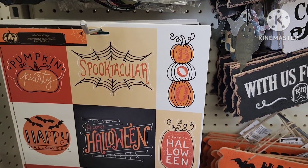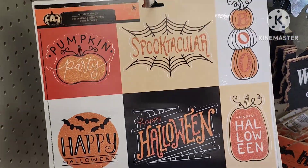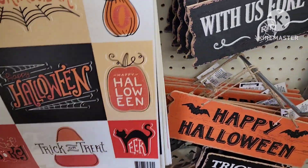I'm in a different Dollar Tree — this one is in Smithfield, North Carolina. They have these beautiful window clings, they are so pretty. I've heard from people that you can use these on different things.